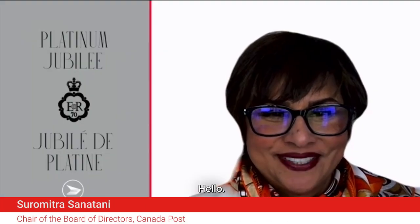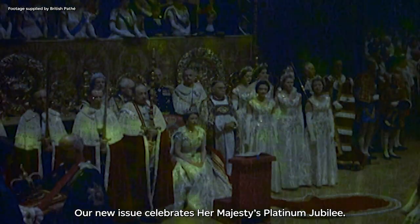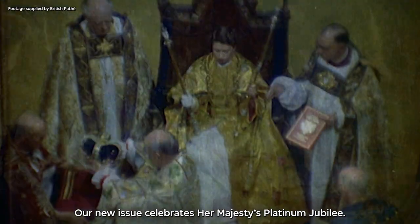Hello! Bonjour! Canada Post's National Stamp Program celebrates and commemorates the stories, events, and people who have helped shape our nation. Notre nouvelle émission souligne le jubilé de platine de sa Majesté.